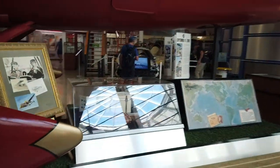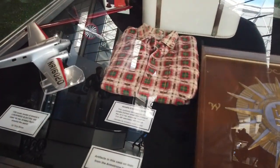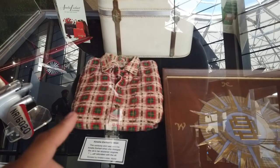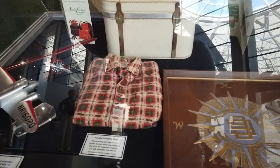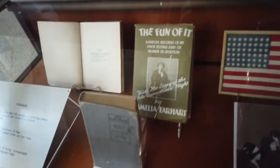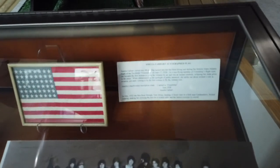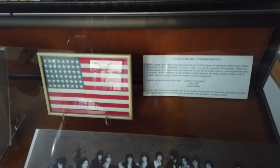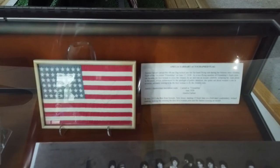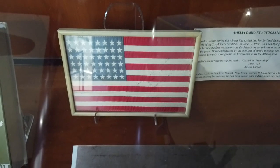We also have a few pieces of her collection here, including a shirt that she wore as she was changing the oil on one of her planes — you can actually see some oil stains. There are a few books that she wrote. And what I consider pretty cool: this flag, this 48-star flag, was tucked into her fur-lined flying suit during her historic trans-Atlantic flight on June 17th, 1928. And right there, it's hard to make out, but it is her actual signature.